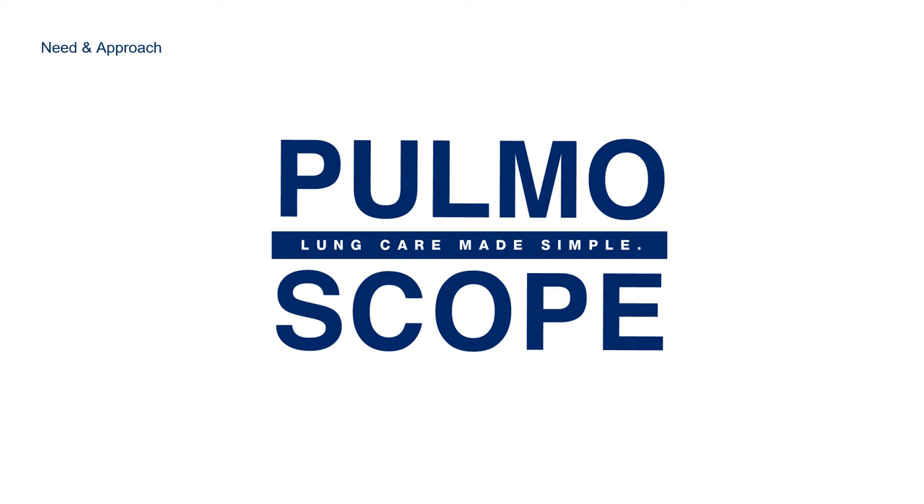Palmascope is our solution. With an algorithm that primarily uses frequency, we are able to identify crackles and wheezes from stethoscope-recorded breathing data. Palmascope can offer a diagnosis and its estimated accuracy to assist clinicians and nurses in place of an X-ray. This can be useful for less experienced clinicians both inside and outside of the hospital environment.